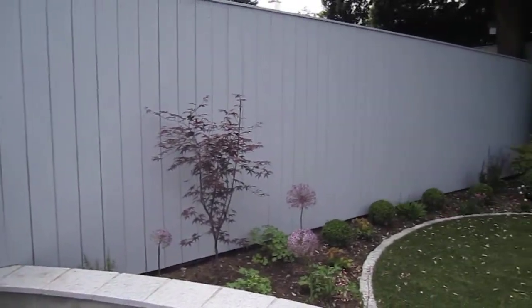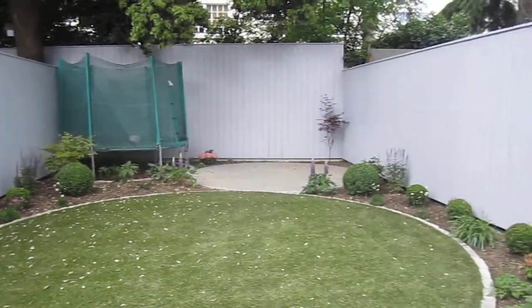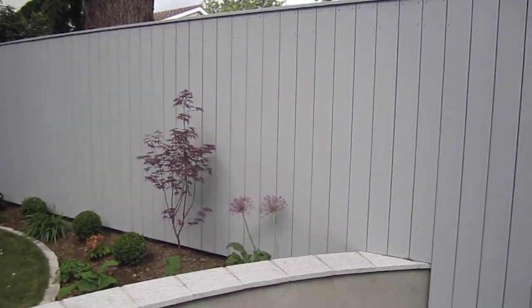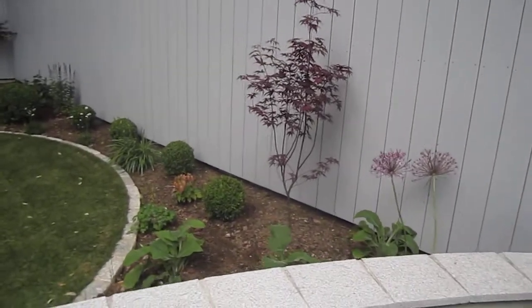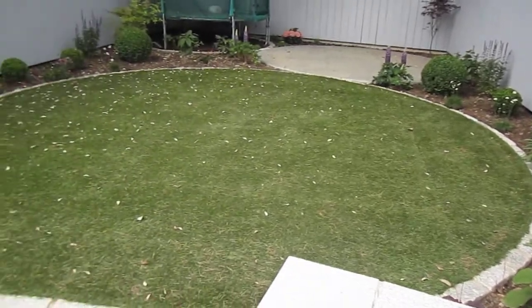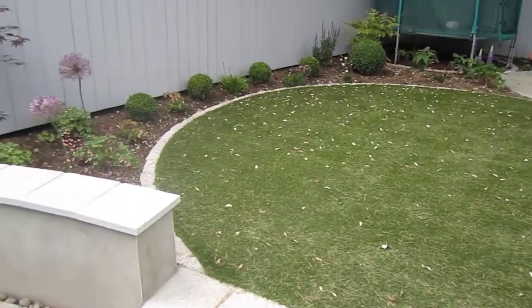All the fencing has been redone — it was concrete post and panel. We replaced it with 6x1 pressure treated Scandinavian white deal. We've got a synthetic grass lawn with tumbled silver granite edging.